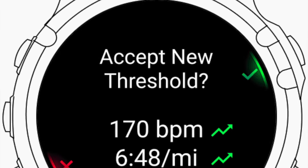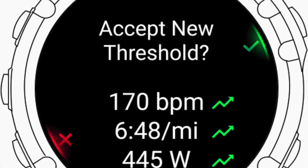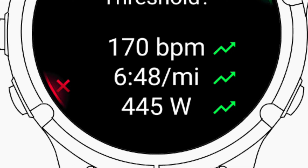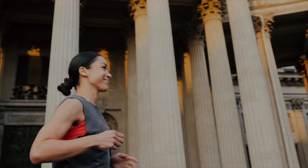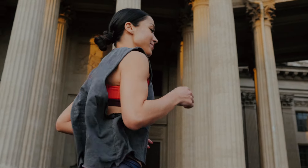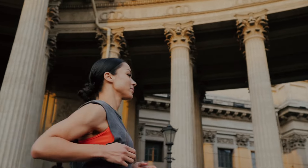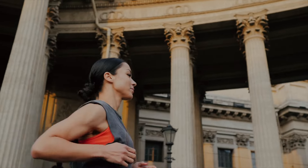So what is lactate threshold? It's a crucial metric for endurance athletes. It represents the highest intensity level at which a person can maintain steady-state exercise. Above this point, the body transitions from primarily using oxygen for energy to relying more heavily on anaerobic processes, leading to increased lactate production in the muscles.